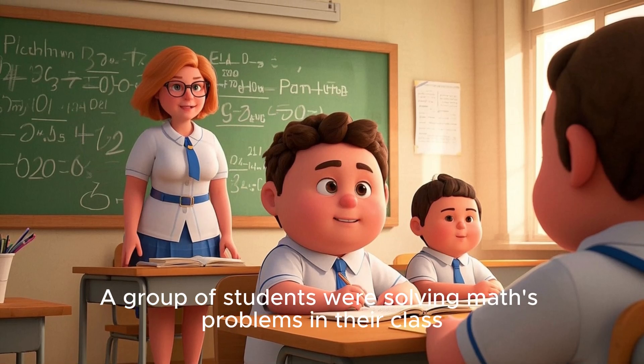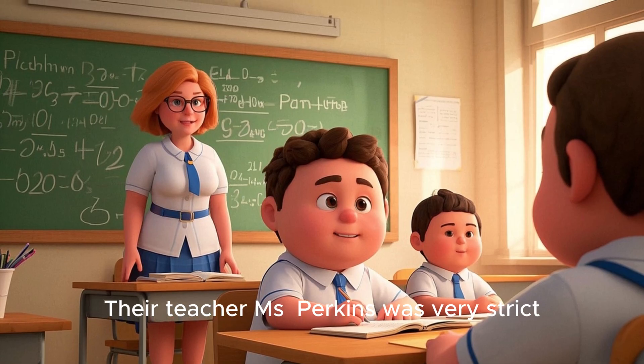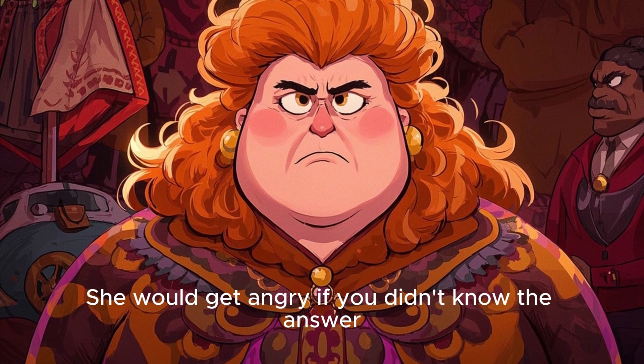A group of students were solving math problems in their class. Their teacher, Ms. Perkins, was very strict. She would get angry if you didn't know the answer.